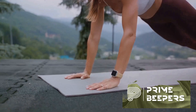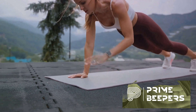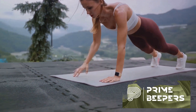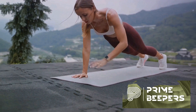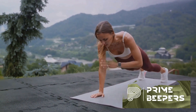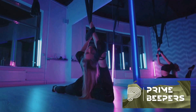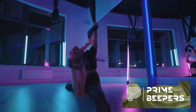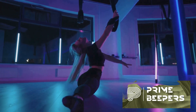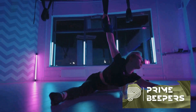Second, balance and stability are paramount. Activities such as walking and carrying groceries require good balance. Exercises like single-leg stands or stability ball work can help enhance this. Next, we focus on core strength. A strong core is essential for maintaining proper posture and stability during daily tasks. Exercises such as planks, bridges, and rotational movements can help strengthen your core.